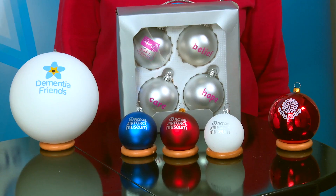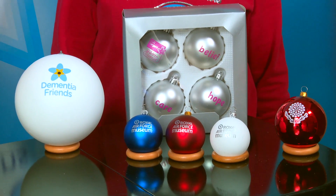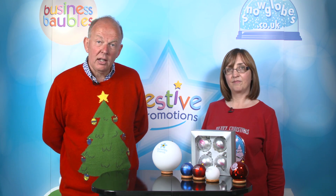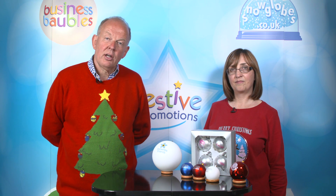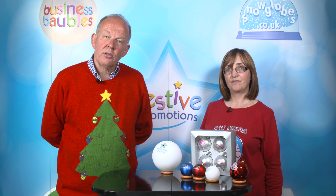Here are some we made earlier. The baubles come in a range of sizes, they come in a range of colours and can be personalised exactly to your requirements by printing one side or both sides and in a range of colours.